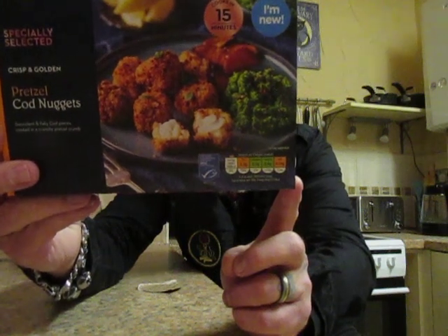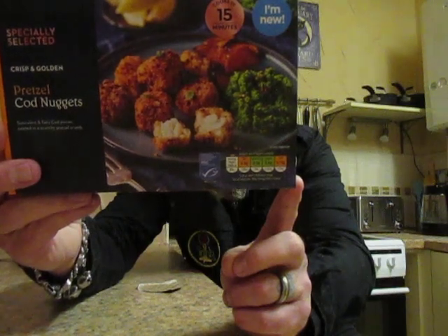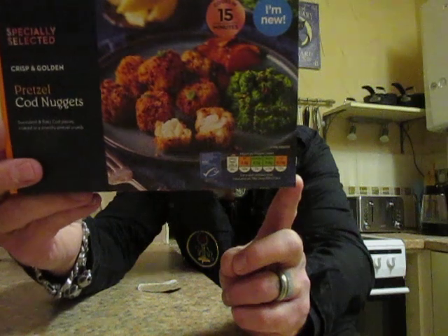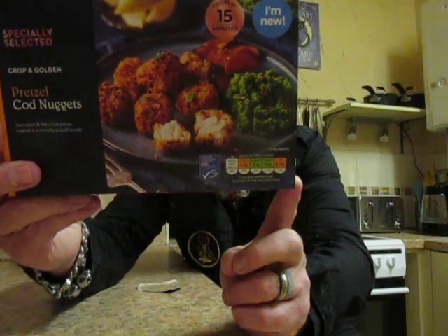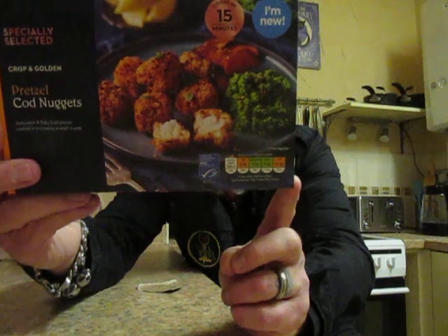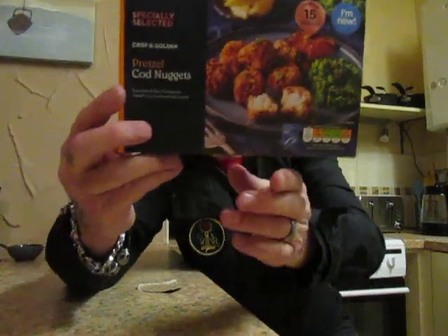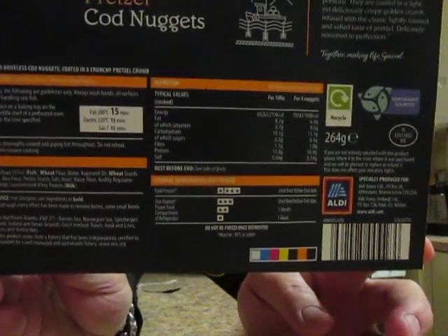Your allergy warnings for this one are fish, wheat, and milk. This is cod caught in the northeast Atlantic — Barents Sea, Norwegian Sea, Spitsbergen and Bear Island, Iceland and Faroe grounds. Catch method: trawls, hook and lines, seines, gill nets and similar nets. They have been independently certified to the MSC standard for well-managed, sustainable fishery.